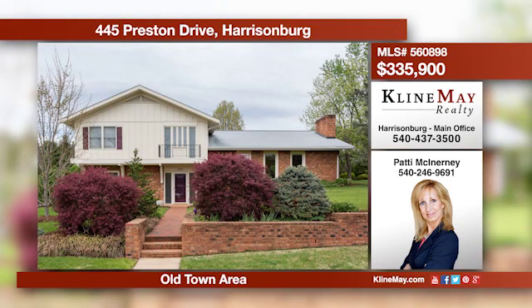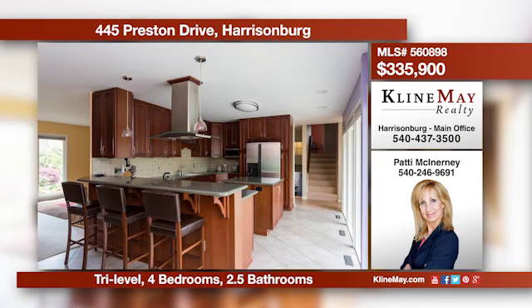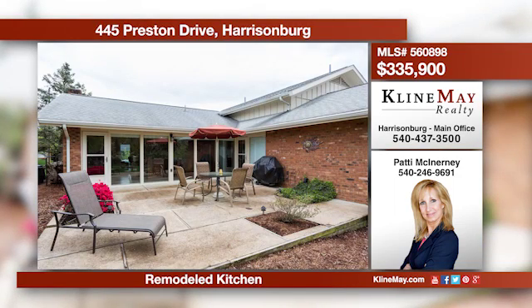Located in the Old Town area of Preston Hills, you will be impressed with this multi-level home on a level lot with mature landscape and trees overlooked by a pleasant courtyard. All the rooms are spacious and bright with natural light. Call Patty McInerney for more details.